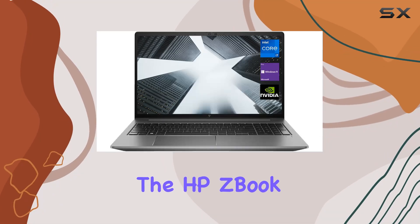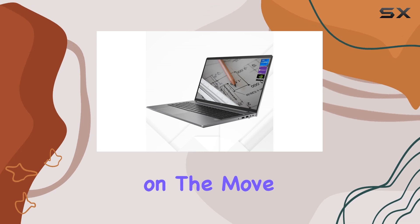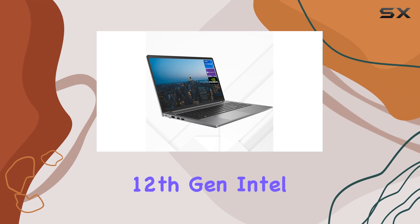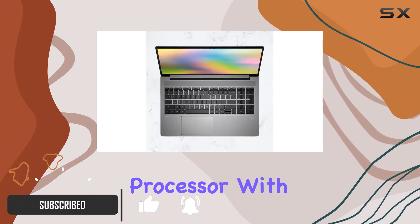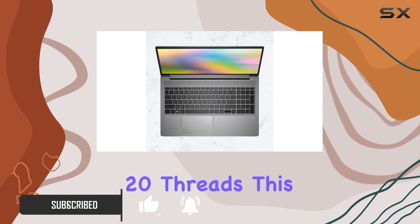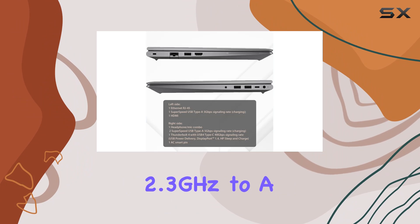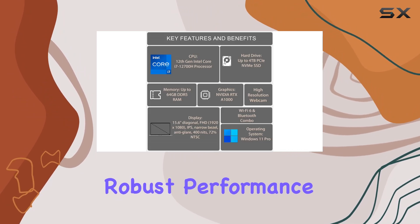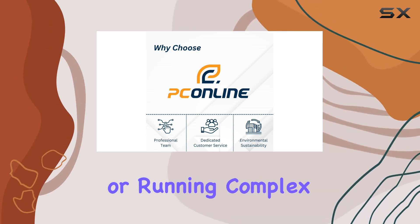Today, we're diving into the HP ZBook Power G9, a powerhouse designed for professionals on the move. First off, let's talk about the heart of this machine: the 12th gen Intel Core i7-12700H processor. With 14 cores and 20 threads, this processor ramps up from a base frequency of 2.3GHz to a turbo frequency of 4.7GHz, ensuring robust performance whether you're rendering videos, compiling code, or running complex simulations.